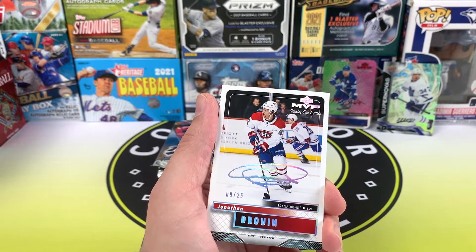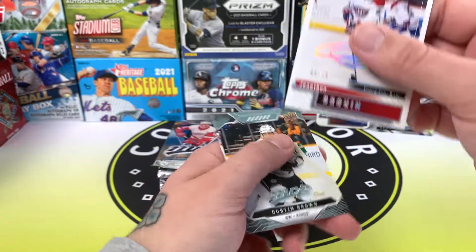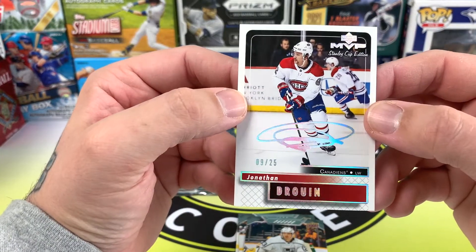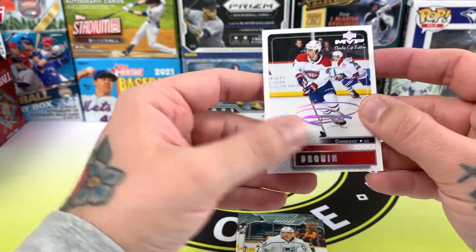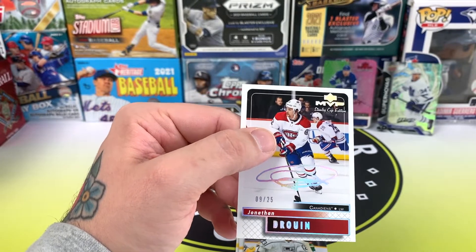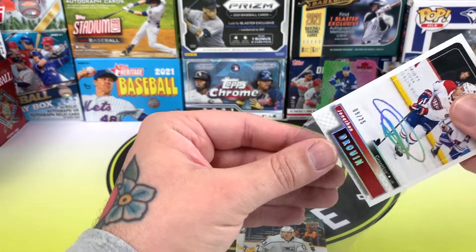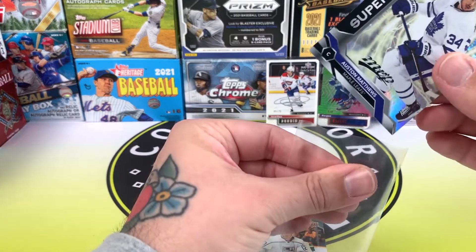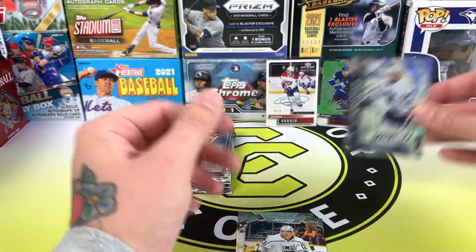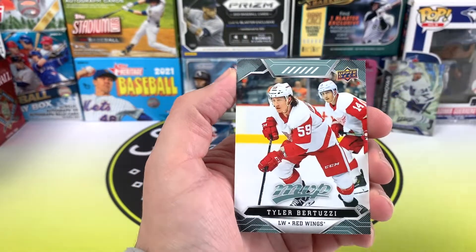Finally, it feels like we haven't seen Jack Eichel play hockey. He didn't play last season at all, did he? Let me know if I'm wrong. There's another numbered card as well which is pretty cool — nine out of 25. I'm going to sleeve this one up. Any numbered card is a cool pull. That Morgan Rielly one is awesome. I'm going to sleeve up the Austin Matthews one as well. Dustin Brown, Drew Doughty, and Tyler Bertuzzi.